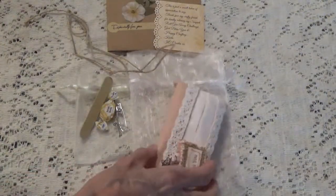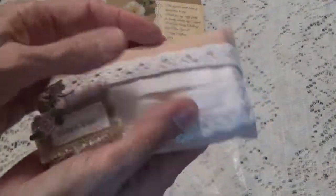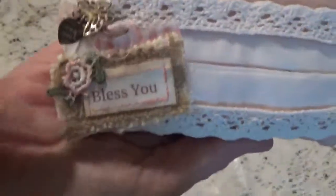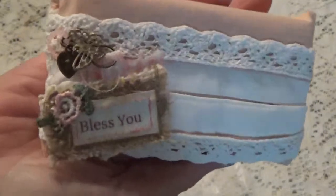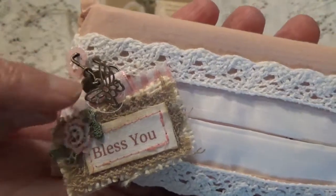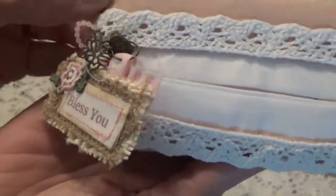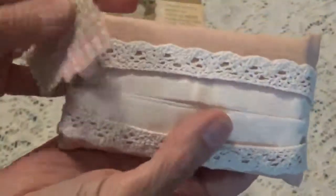Just thanking me for entering her challenge. Look what she made — she made the cutest little tissue holders. Aren't these so cute? And bless you! I thought that was so pretty, just so perfect for this. She has a little butterfly charm, a little made-with-love charm, and a little heart charm. This is just too cute, Carla.